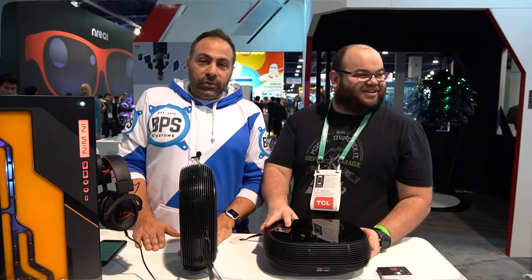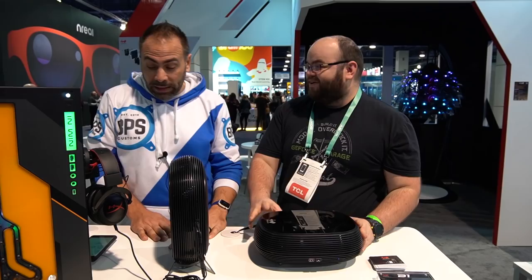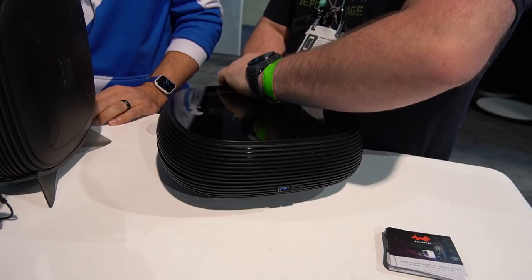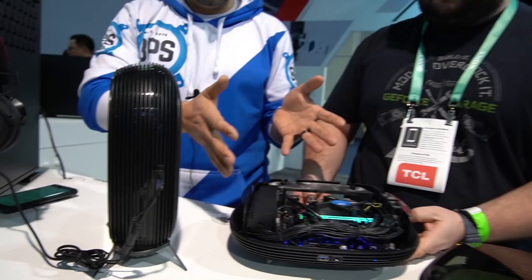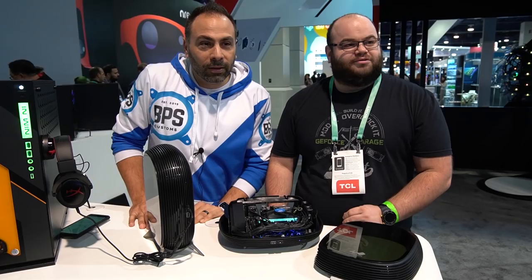Every once in a while on the CES show floor you run into some people that you know, and this time I happen to run into a model. He's actually going to show you the new INWIN B1. This is a small form factor case, mainly targeted at HTPC use. It comes with an included power supply — 200 watts, 80-plus gold rated — and all the cabling is in there for you. It fits mini-ITX motherboards, it's really nice, really compact, and can fit in different orientations: vertical or horizontal. It's targeting a release in February or March at $85.